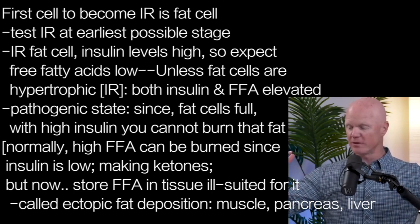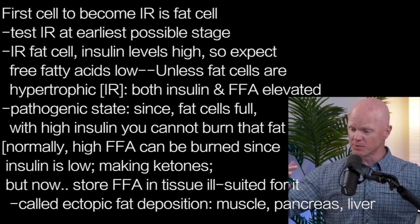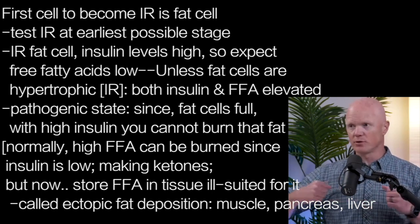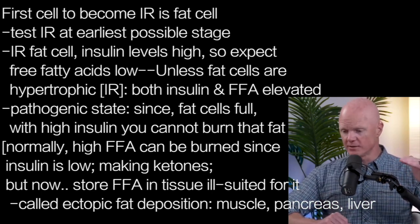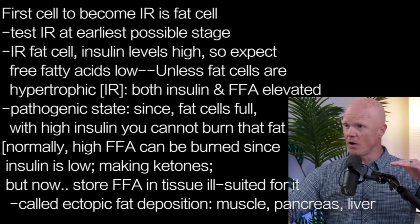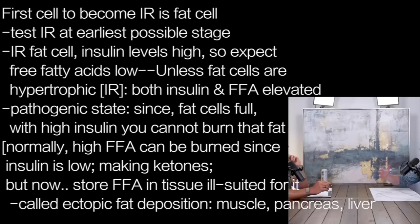As we go back to that hypertrophic fat cell, as it starts to become insulin resistant, insulin levels are high. There's no such thing as insulin resistance without elevated insulin — you cannot pull those two apart. If it's insulin resistance, insulin levels are high. With what I just mentioned, if insulin levels are high, we would expect free fatty acids to be low, unless the fat cells have become hypertrophic and are now insulin resistant. Now we have this metabolic oddity where both insulin is elevated and free fatty acids are elevated. This is a particularly pathogenic state, because while the fat cells are full and can't handle anymore, if insulin is up, you can't burn that fat. Normally, you only have high free fatty acids when insulin is low, and because insulin is low, you can now burn it.